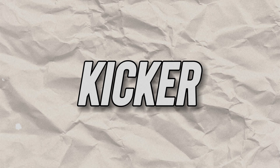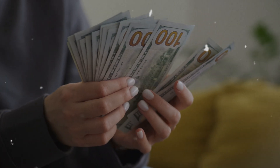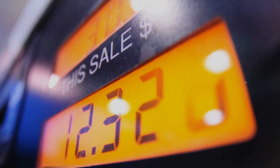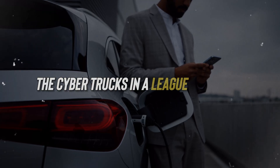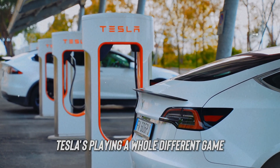But here's the real kicker: all these efficiencies translate to insane savings. The Cybertruck munches miles for breakfast at a fraction of the energy cost of gas or diesel vehicles. And forget about other electric rides — the Cybertruck's in a league of its own. When it comes to efficiency, Tesla's playing a whole different game.